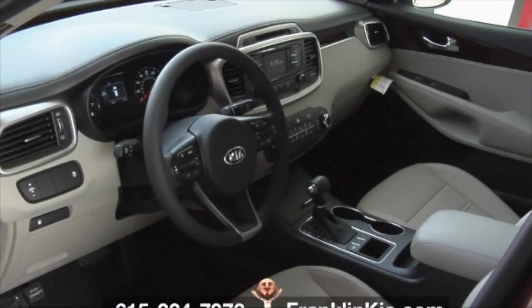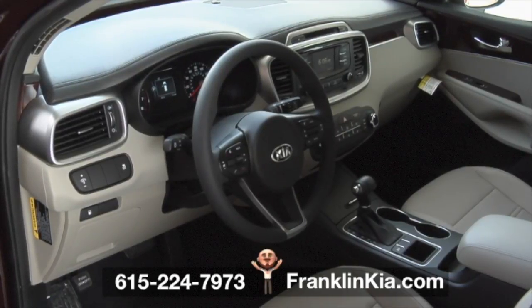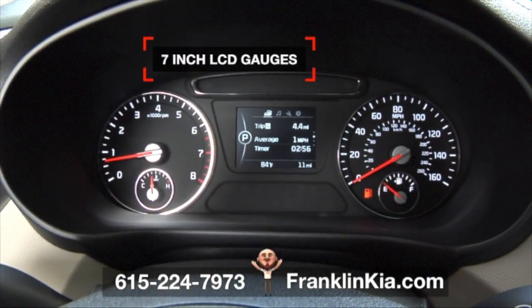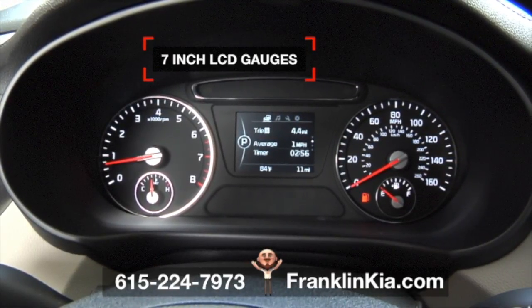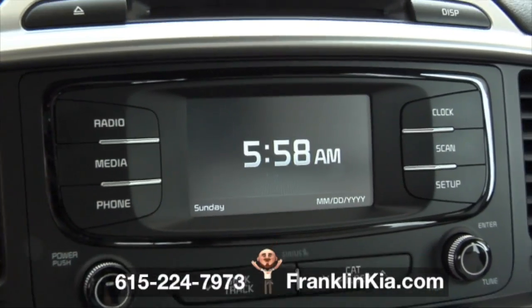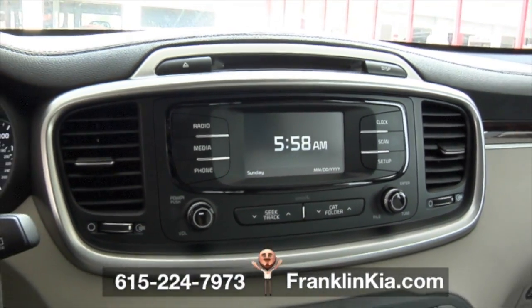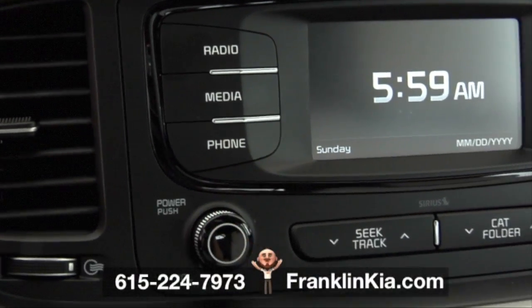This 2017 Sorento at Franklin Kia has your tech in all the right places. The SuperVision meter cluster features brilliant 7-inch LCD gauges that offer a sleek style while providing essential driver information. The vibrant color touchscreen makes controlling your audio easy — change screens, pick your channel presets, and more.